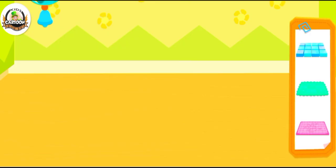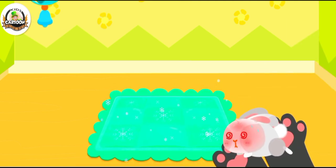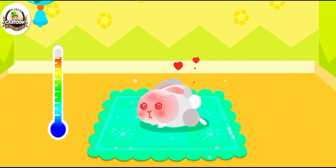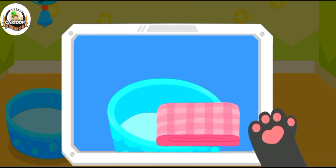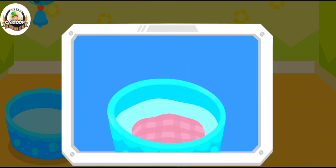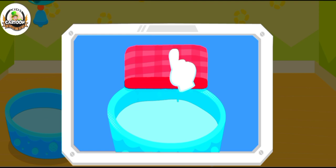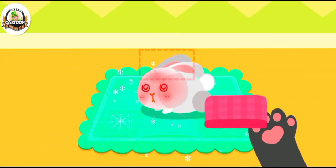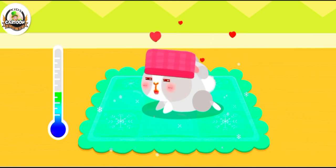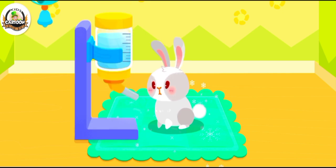The rabbit got sunstroke. A cooling panel will help cool the rabbit. Put a wet towel on the rabbit's head and it will feel much better. Let's put the wet towel on its head. And give it some water.